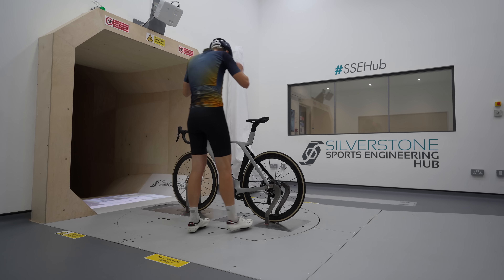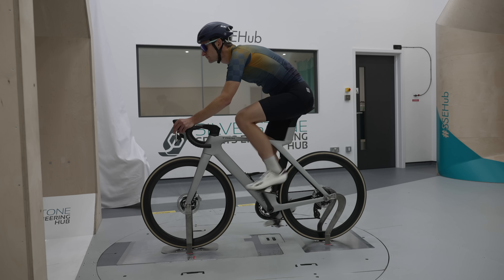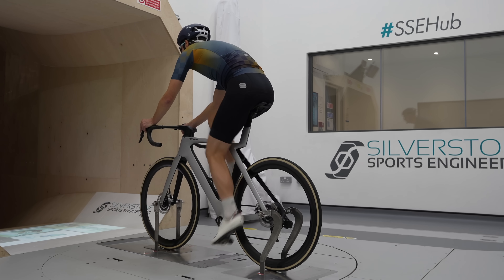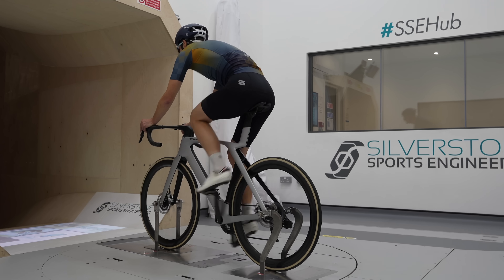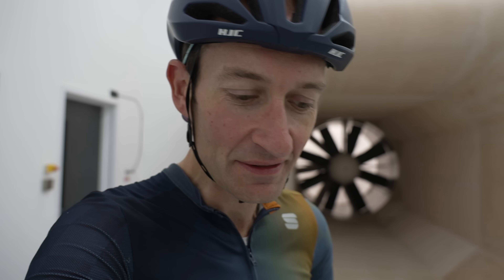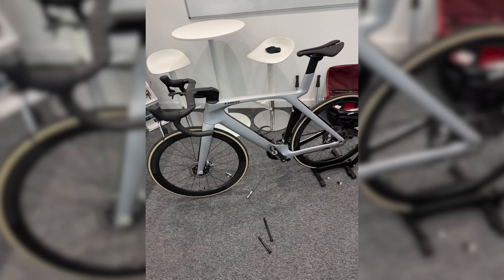First up, the new Trek Madone — let's see how fast it really is. At 40km/h it's quite windy; I know it sounds really stupid, but it's like you're in a tornado. It's quite something and really tricky keeping your position. I've got data down here to help, of course.